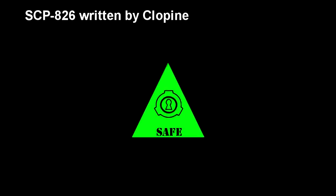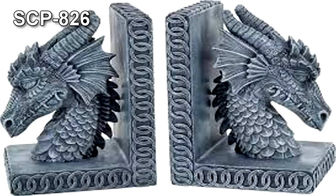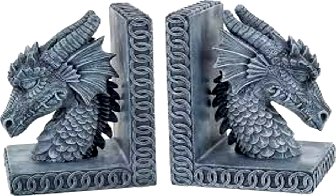SCP-826. Item number SCP-826. Object Class: Safe. Special Containment Procedures: SCP-826 is to be kept in a 25cm x 25cm safe with a numerical keypad lock. The combination for the lock will be given only to those with level 2 clearance and will be changed on a weekly basis.